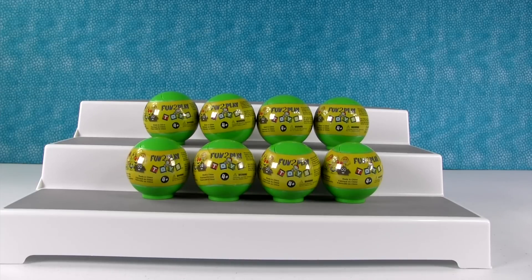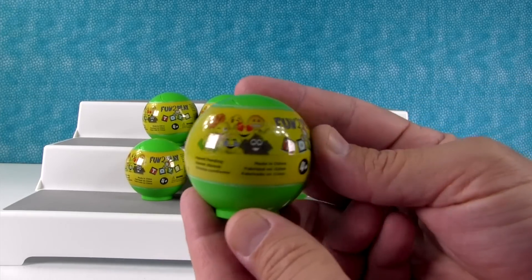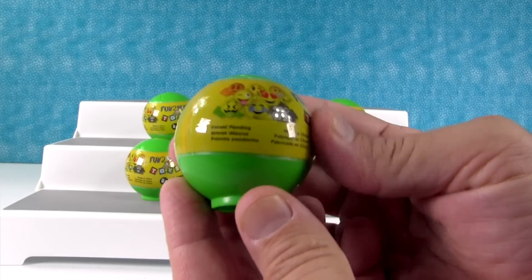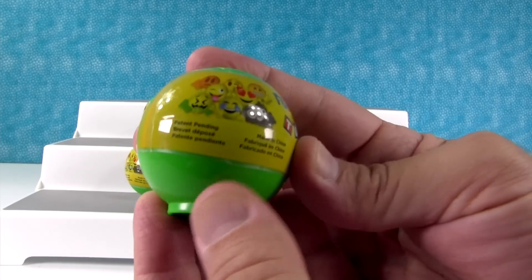Hey everybody, it's Paul and Shannon and today we have a brand new toy that I got up at the front of Target. It's the fun to play emoji squishies — at least I think they're squishy. We're not really sure.